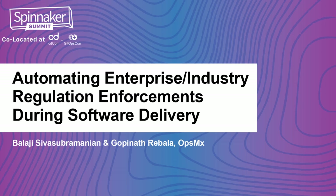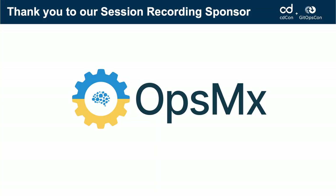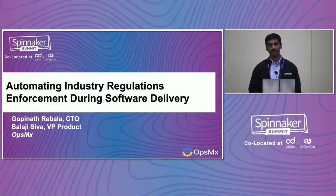My name is Gopir Aibala. I'm a CTO of Opsomex, and my colleague Bala Gisigal was supposed to be here, but today he's not able to come, so I'll be taking care of his presentation as well.